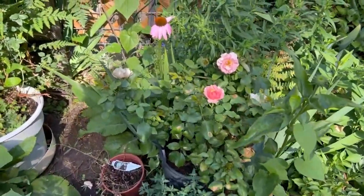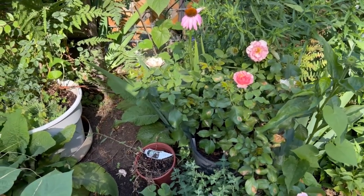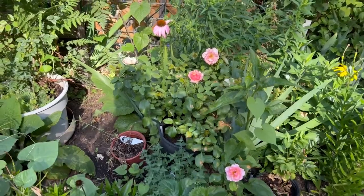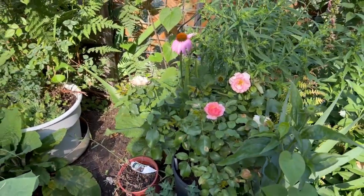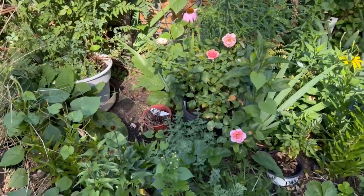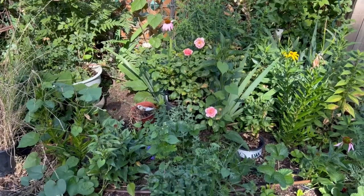The Tequila Surprise - this is from Star Roses and Plants - that one's doing pretty. It fades out in the sun but it doesn't dry up and crinkle. It seems to be a prolific, constant bloomer, so that's a win for it. This bed has been revamped this year.